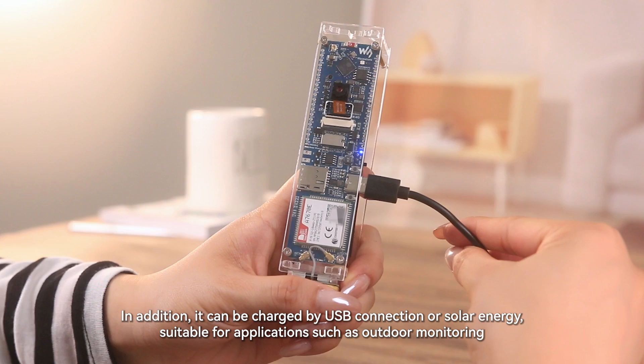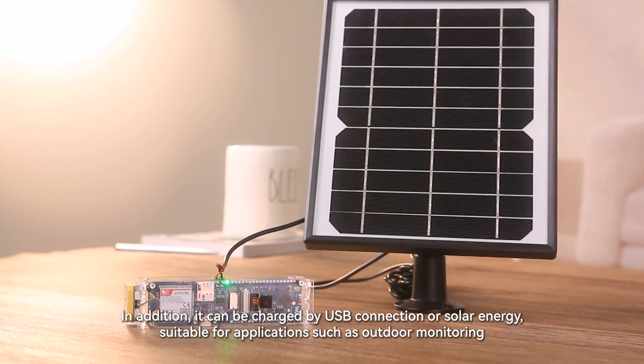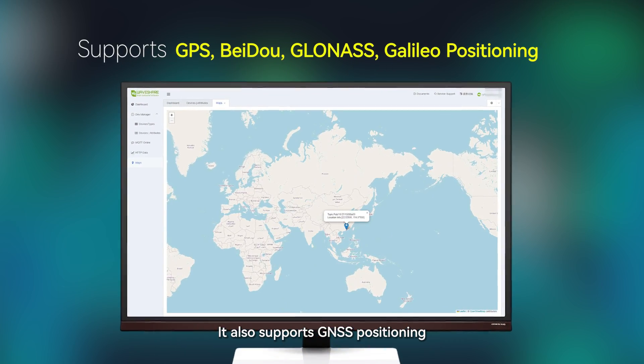In addition, it can be charged by USB connection or solar energy, making it suitable for applications such as outdoor monitoring. It also supports GNSS positioning.